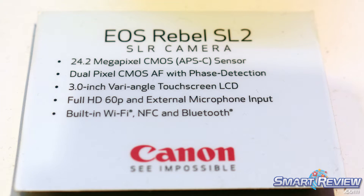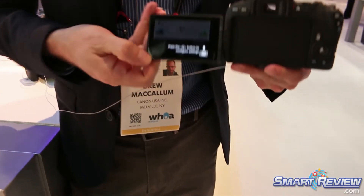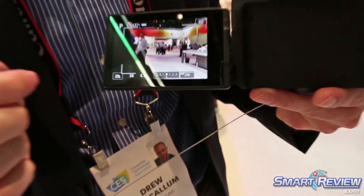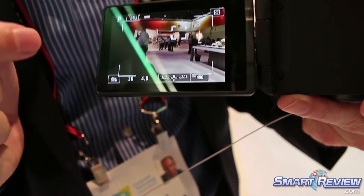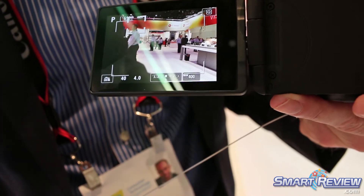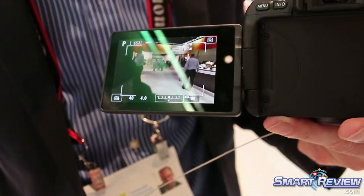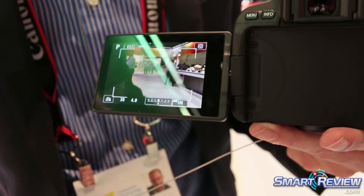It is a full articulating swivel screen. So as I move that out and go into live view, we can actually touch and rack focus the same way we did with the 6D Mark II. It is dual pixel CMOS AF, so it is going to be able to track and follow your subject as they move through the scene, whether in stills or video.